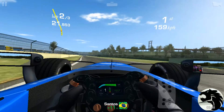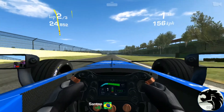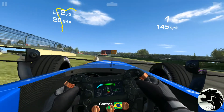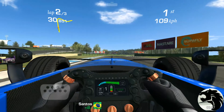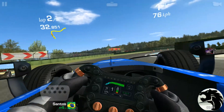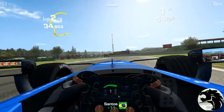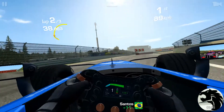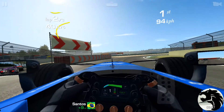I wonder how much of the service this three-lap race will take out on this little car. Other than a little bumping and grinding, I think I'm running a relatively clean race here.